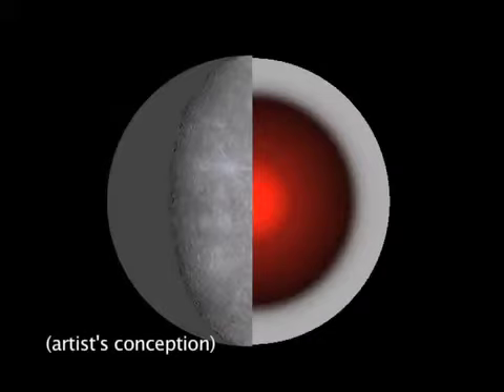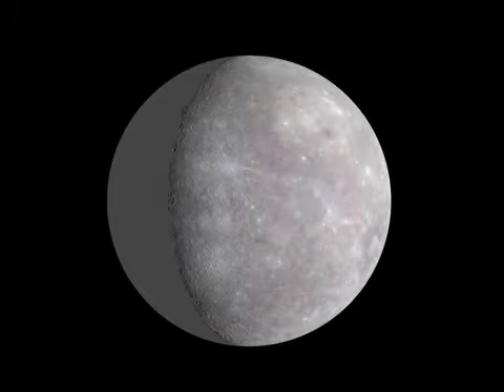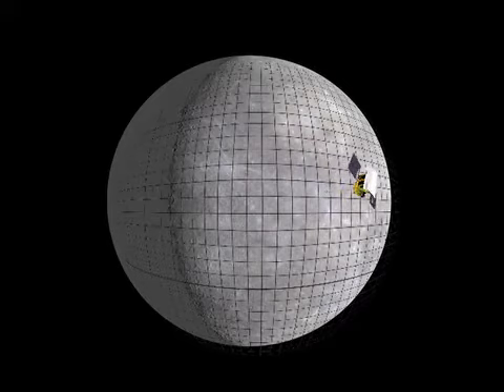Scientists have found that Mercury's core is larger than anticipated. It occupies 85% of the planetary radius. The researchers used MESSENGER's radio tracking to develop the first precise model of Mercury's gravity field. When combined with topographic data and the planet's spin state, this model sheds light on the planet's internal structure.